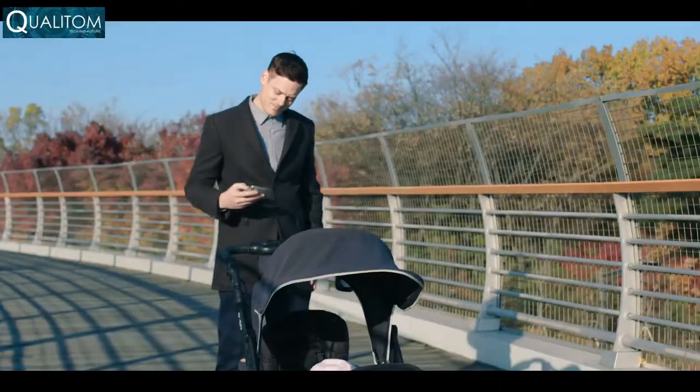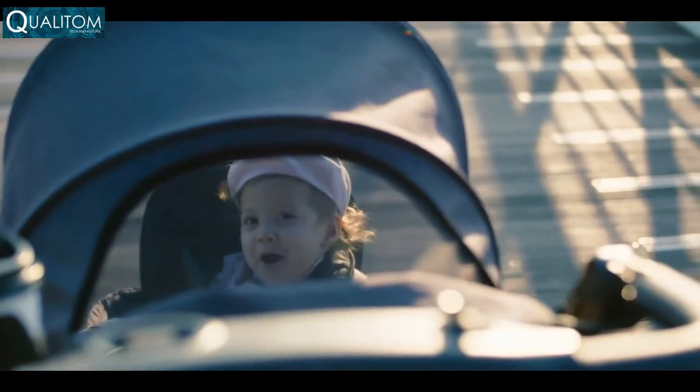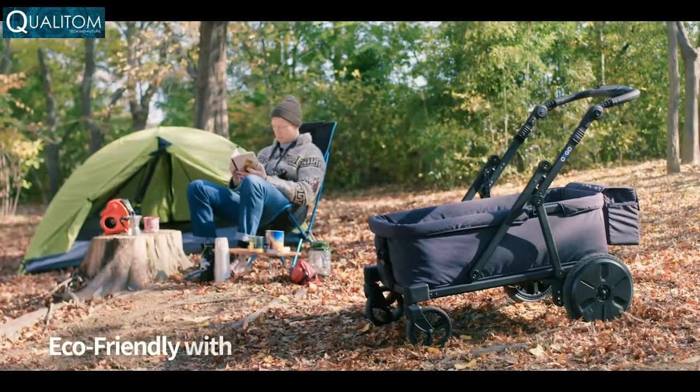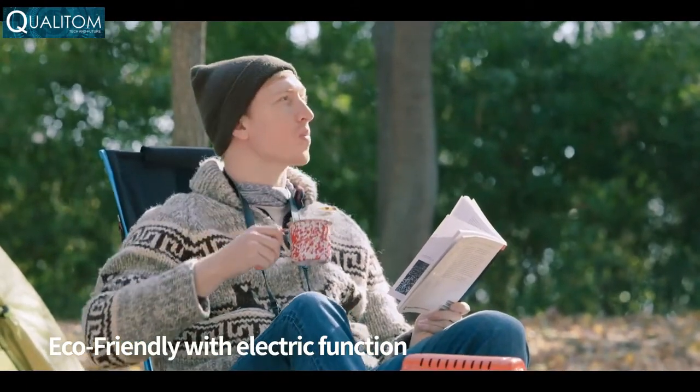Auto-engaging brakes kick in should you ever lose control — safety, peace of mind. From walking outdoors with Mother Nature, experience relaxation and satisfaction with Orgo.